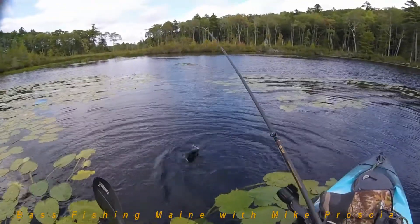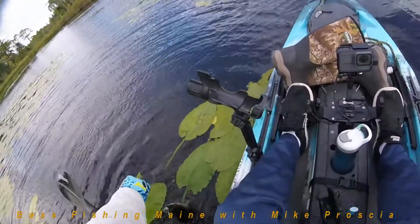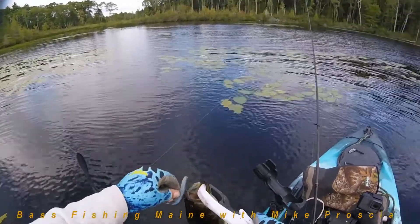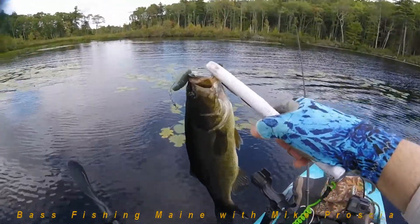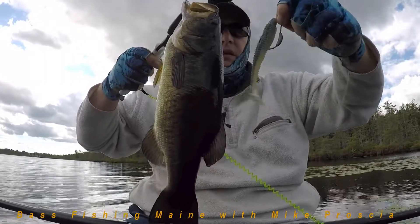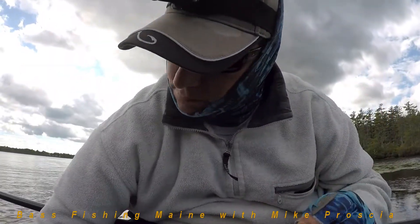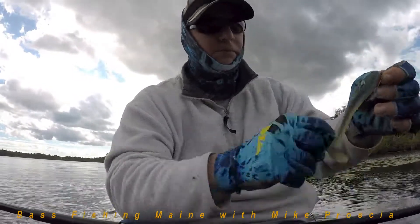Another nice bite here — that's another solid two and a half pounder. I just kind of switched up my colors a little bit. That's a 4.8 inch paddle tail weighted spring lock, and I believe it's a 4.0 hook.